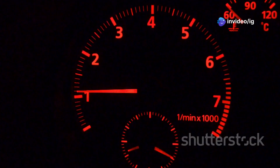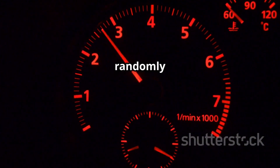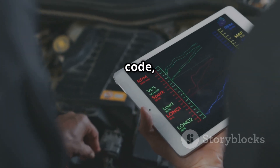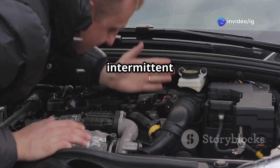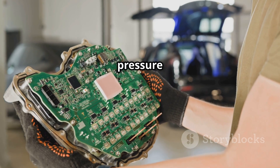Hello IG Garage family. Is your car hesitating, struggling with acceleration, or randomly stalling? If you've got the P0109 trouble code, it means your manifold absolute pressure MAP sensor is sending intermittent voltage signals, making the ECM confused about air pressure levels.